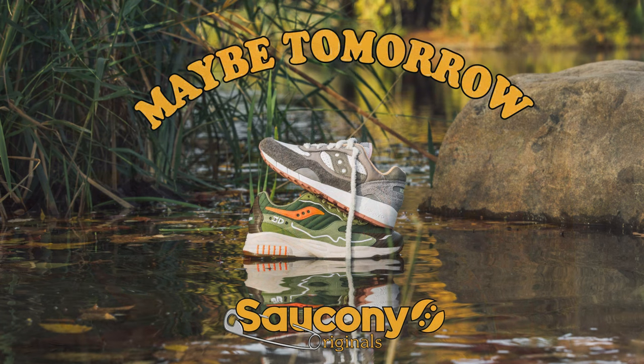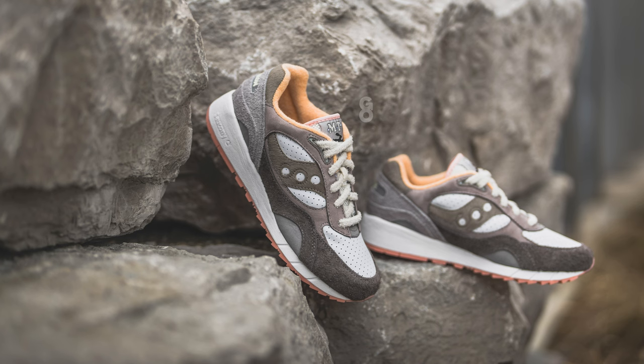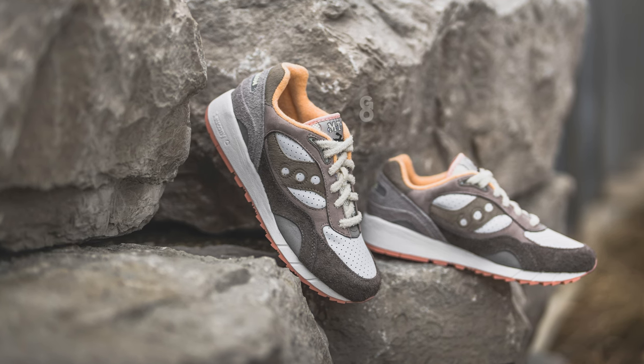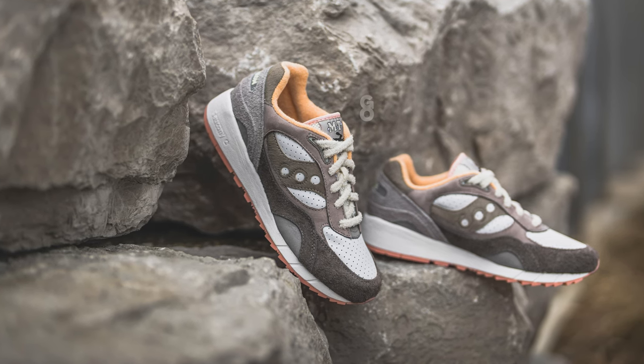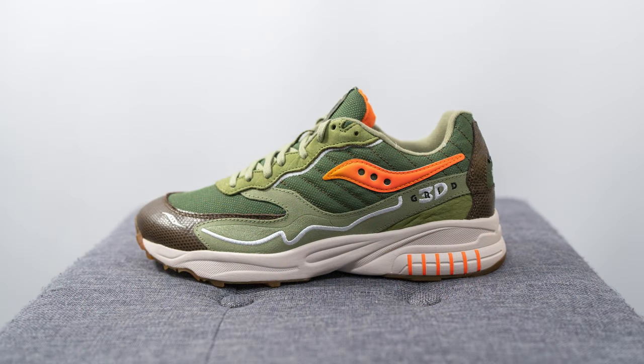This is the second pair in the Maybe Tomorrow Saucony collection, which dropped in December. The pack, called Better Together, was inspired by the classic fable of the tortoise and the hare. I reviewed the hare colorway of the Shadow 6000 on my channel not too long ago — I'll link that below. This pair is inspired by the tortoise character and they've chosen to represent that on the 3D Grid Hurricane silhouette.